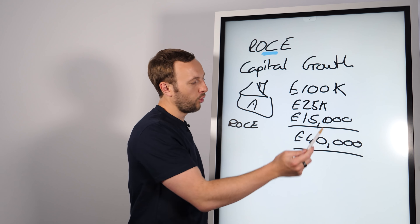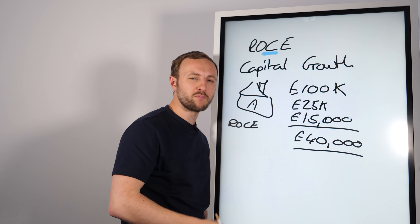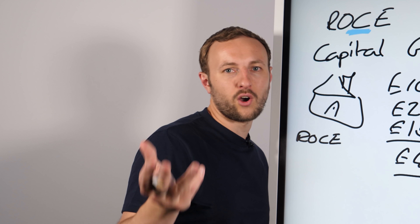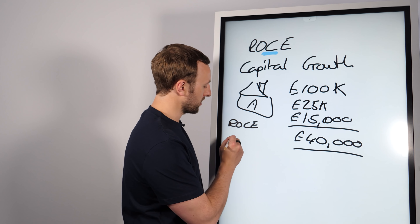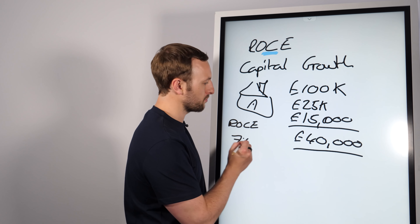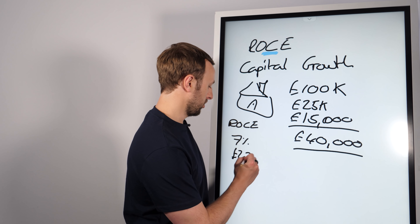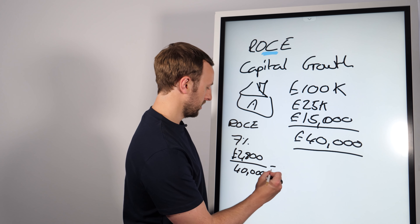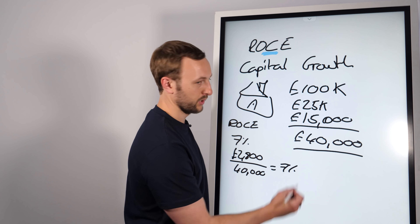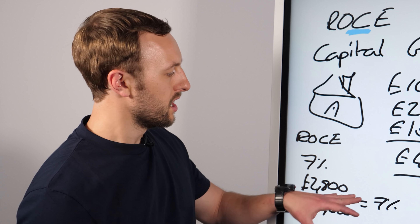What you'll find is after 10% management, 5% voids — which is reasonable, actually it's 0% right now but be conservative — the EICR that you need which is the electric certificate, the gas certificate, etc., you're going to end up at about 7% per annum on this property. That means around £2,800 over the £40,000 invested equals 7% ROCE.